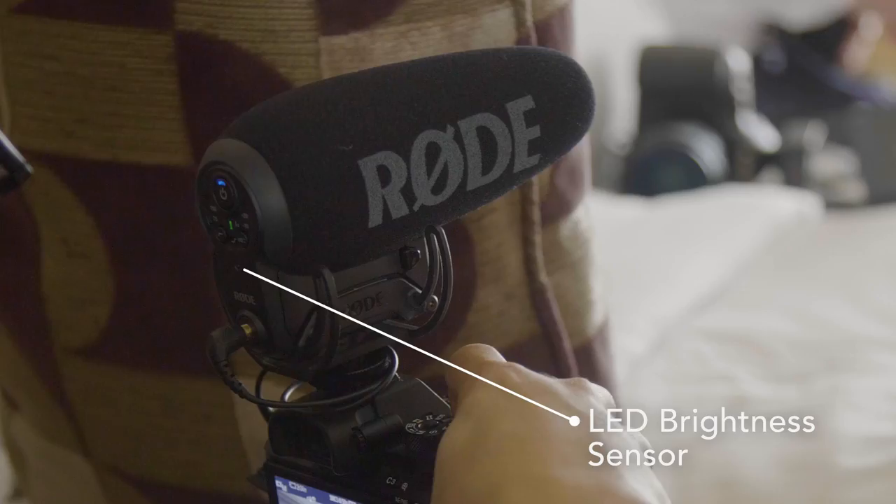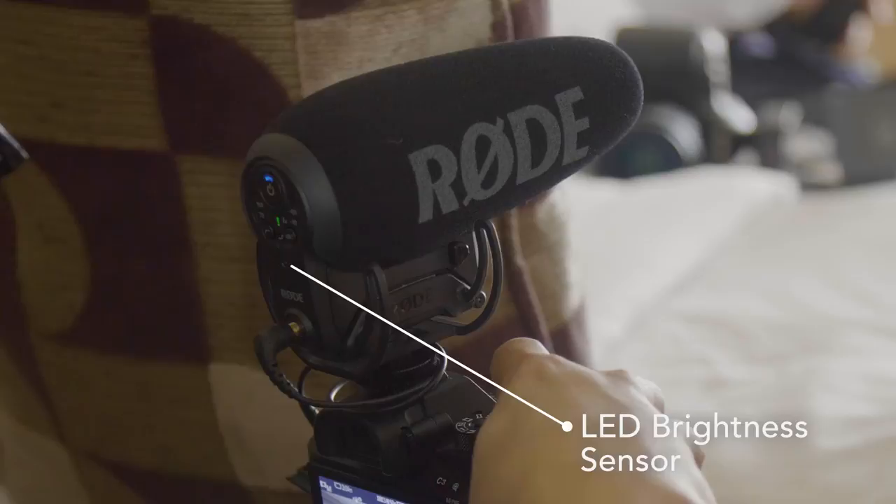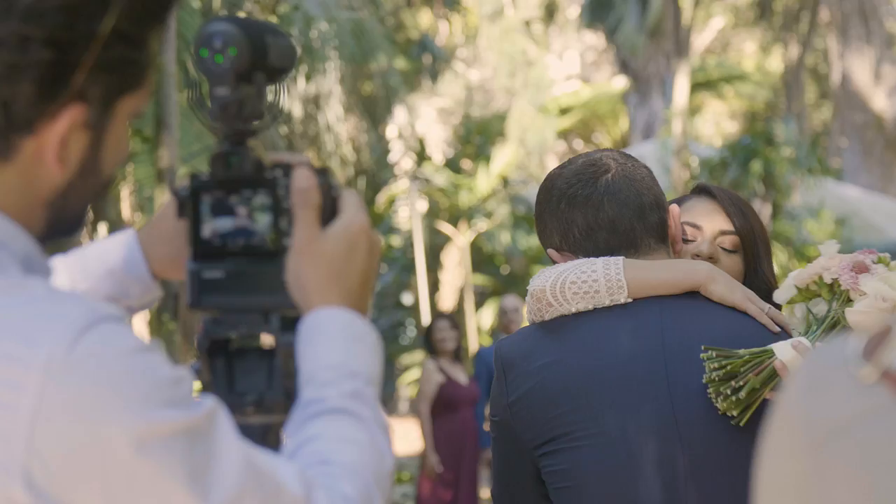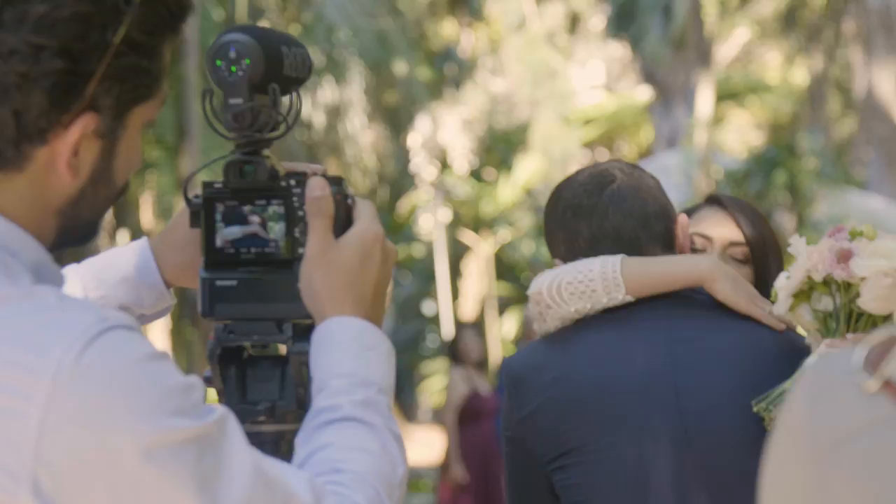The lights will automatically be brighter or less bright depending on the lighting condition of where you're shooting. This is amazing because when you're in a darker situation, the lights will automatically dim lower, and when you're outside in the bright sun, the lights will automatically get brighter so you can always see clearly what you're dealing with at that time.